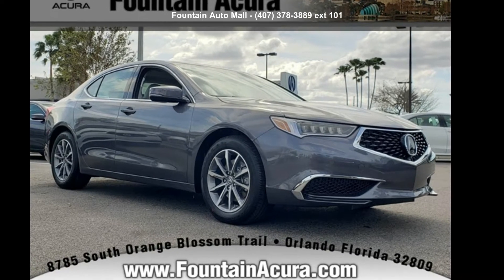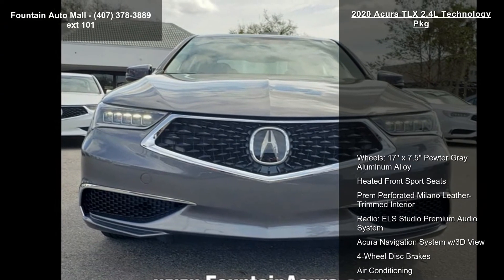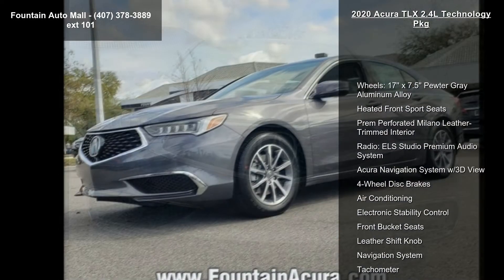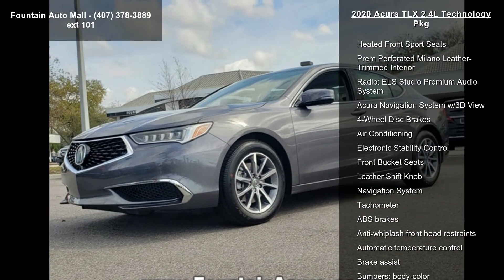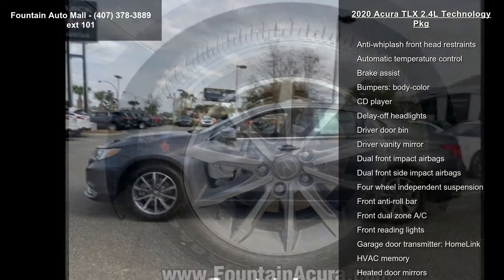Step into the Acura 2020 TLX 2.4L Technology Package. If you are looking for a first-class ride, you have found it. Some of the top features included with this vehicle are wheels: 17x7.5 pewter gray aluminum alloy.